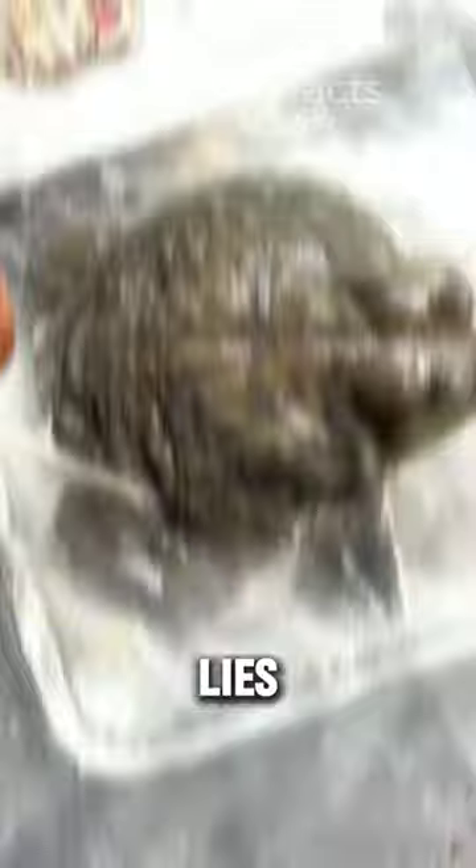But how do these seemingly placid amphibians manage to devour such a diverse range of prey? The key lies in their powerful digestive system. Strong stomach acids and enzymes can break down bones, fur, and even feathers, allowing them to extract nutrients from meals most animals would struggle with. This digestive prowess fuels their impressive growth, with some bullfrog species reaching the size of a small house cat.